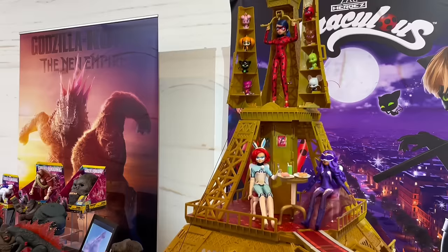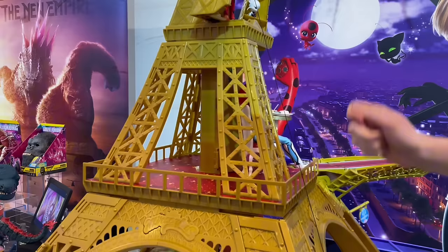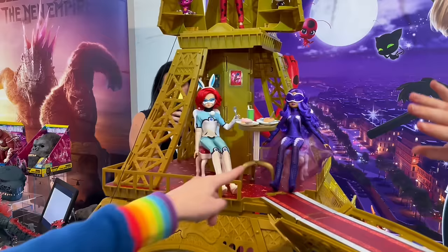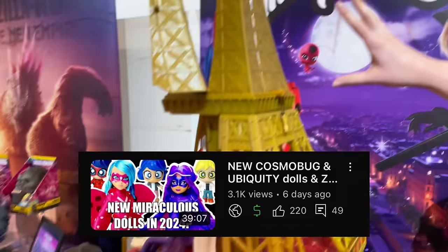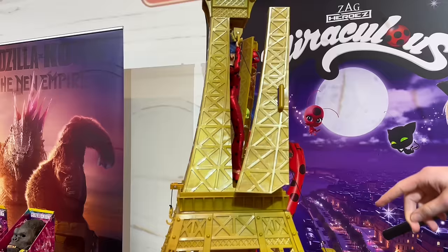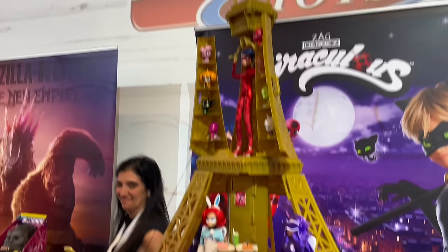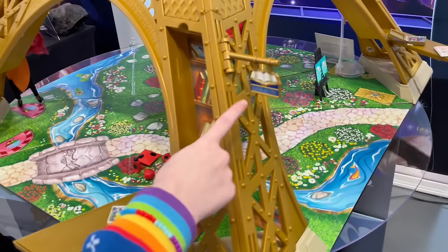So tell us some features. Lydia is our miraculous superstar. We have three levels of play here — down here is the picnic area, and there's a working elevator. You can use a string in the back to pull up and down. Here we have the dining area, the restaurant. This is our newest doll, Ubiquiti — she's available at Target. Up here when it turns around, we have Kwami storage.